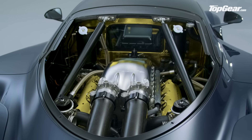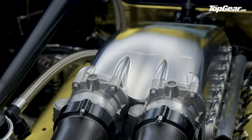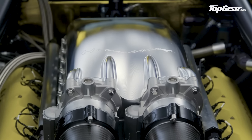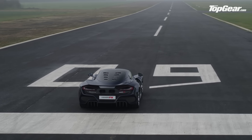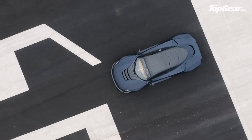The performance figures are plainly bonkers: 1,817 horsepower at 8,000 rpm, 1,192 pounds-feet of torque at 5,000 rpm, and a power-to-weight ratio of 1,298 horsepower per tonne. Early simulations predict 0-62 mph in 2.6 seconds, 0-124 mph in 4.7 seconds, and 0-250 mph in just 15.5 seconds.